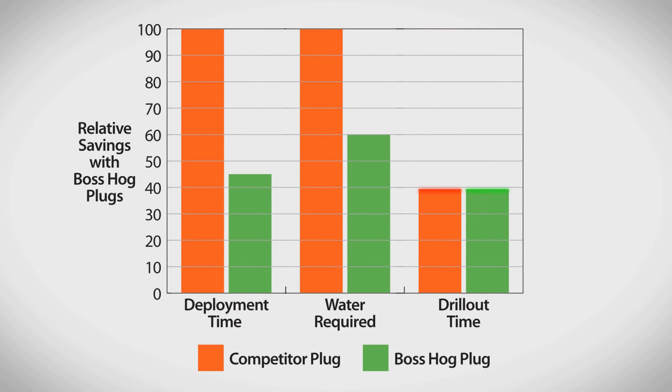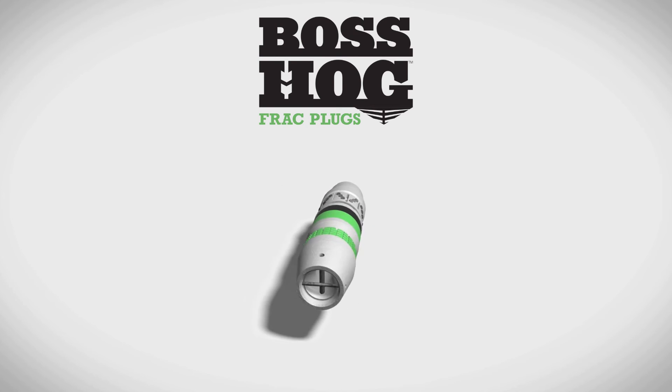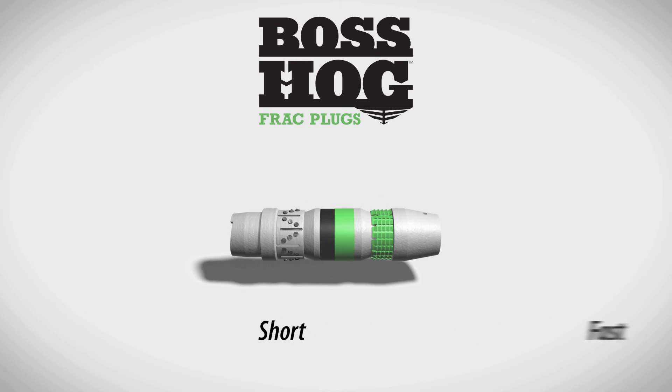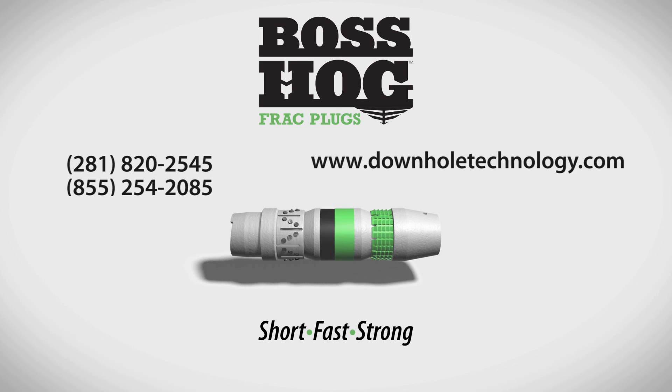Many operators have already saved over a hundred thousand dollars per well. Let us perform a savings analysis for you and your operations so you can see for yourself how Boss Hog frack plugs can significantly lower your operational costs and accelerate time to production. Contact your Downhole Technology representative today.